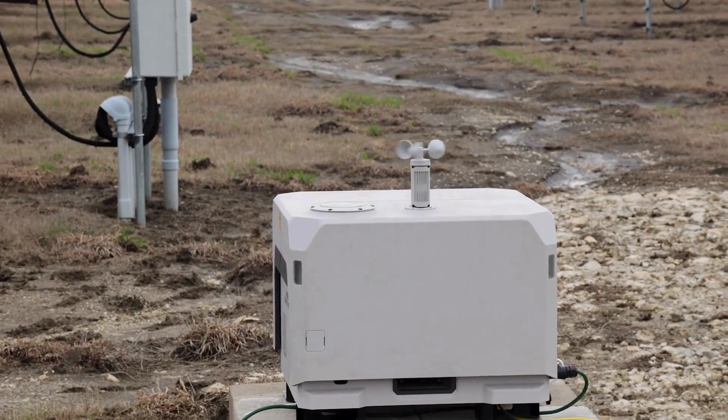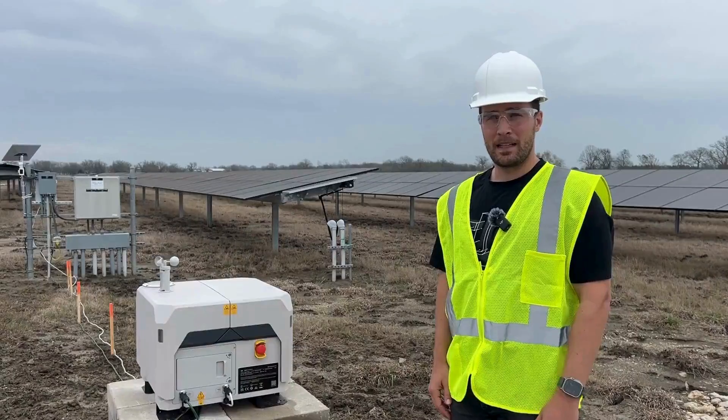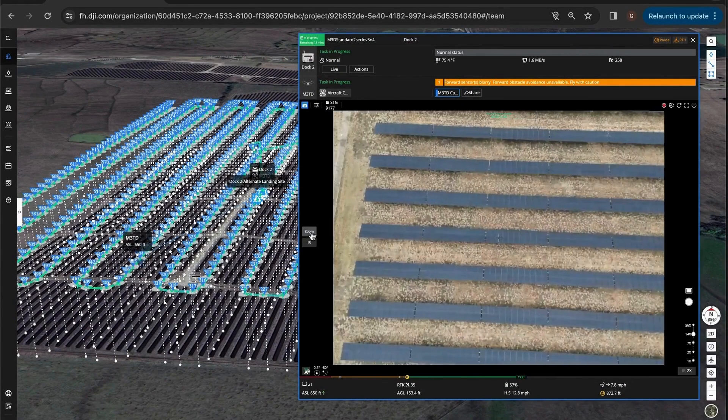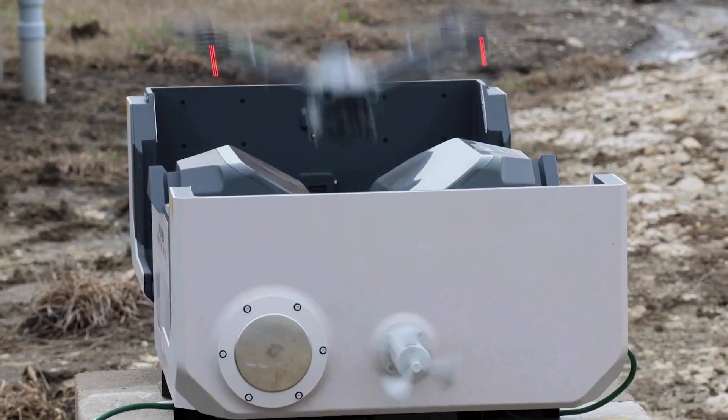We're out here at a solar farm in Texas with the Dock 2, looking at the efficiency gains we're seeing versus Dock 1 and making sure that this system is providing the data the end customer needs — either collecting inspection data or doing more specific missions, whether it's looking at serial numbers on a solar panel or closer up photos for potential cracking in panels as well.